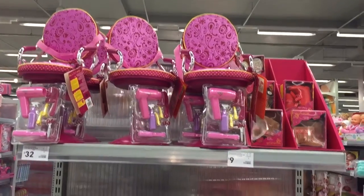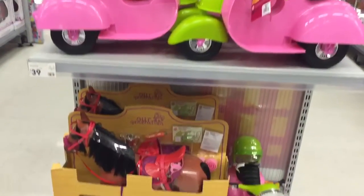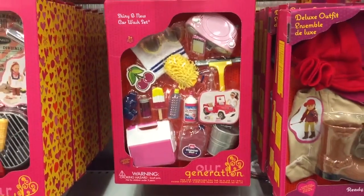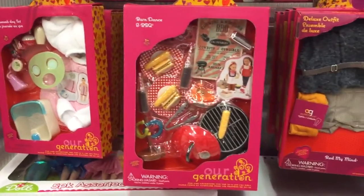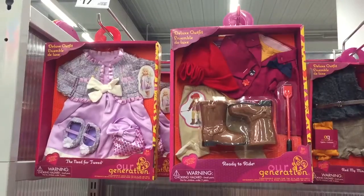There were also some salon chairs, some scooters, and also some more horses. I also found this fun car wash set, this spa set, as well as this barn dance and barbecue set. And of course, I found some more outfits, which were all really cute.